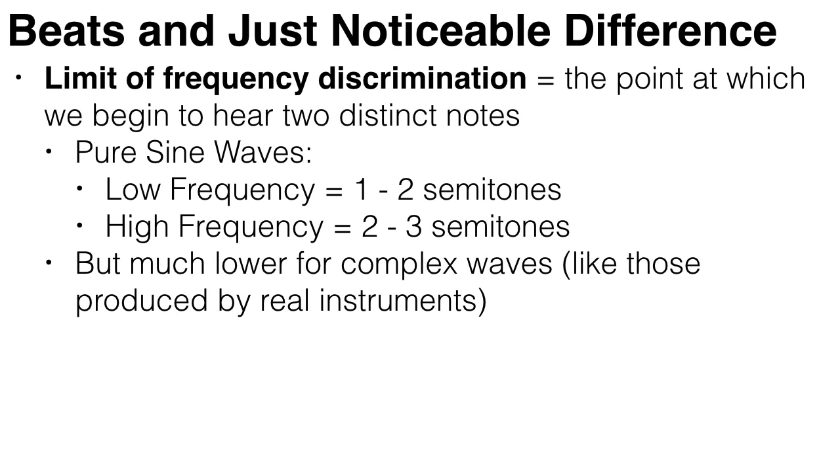This continues until the limit of frequency discrimination, at which point we start to hear two distinct notes. For pure sine waves, this can be as much as one or two semitones for low-frequency notes, and up to three semitones for high-frequency notes. But this is considerably lower for more complex waves, so we can hear two different notes a semitone apart on the piano, because the waves are more complex.